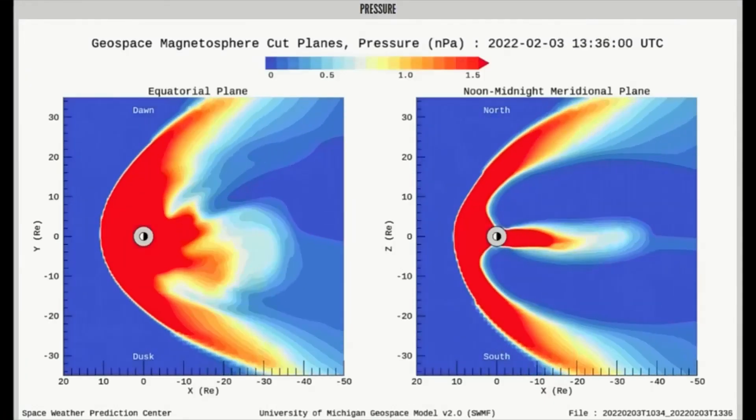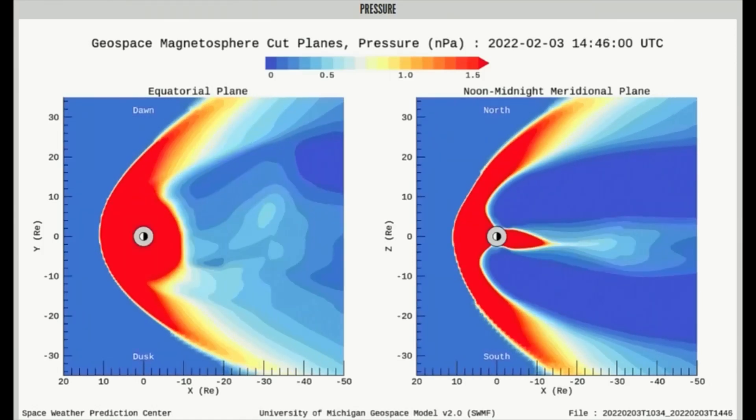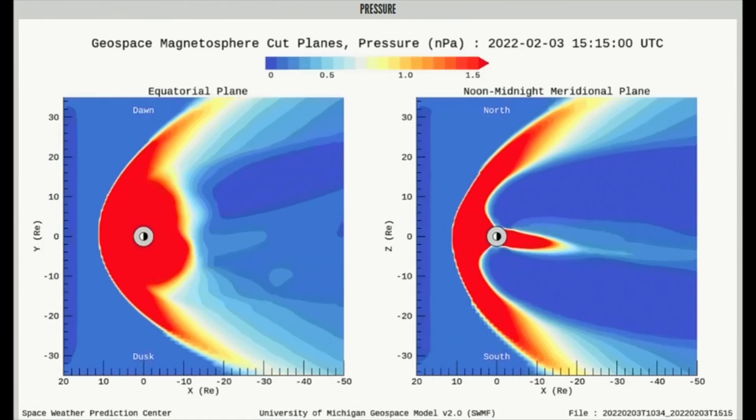Here is a model of the geospace magnetosphere pressure on Earth's magnetosphere. As you can see, the dark red indicates a strong pressure, while waves of solar wind can be observed.